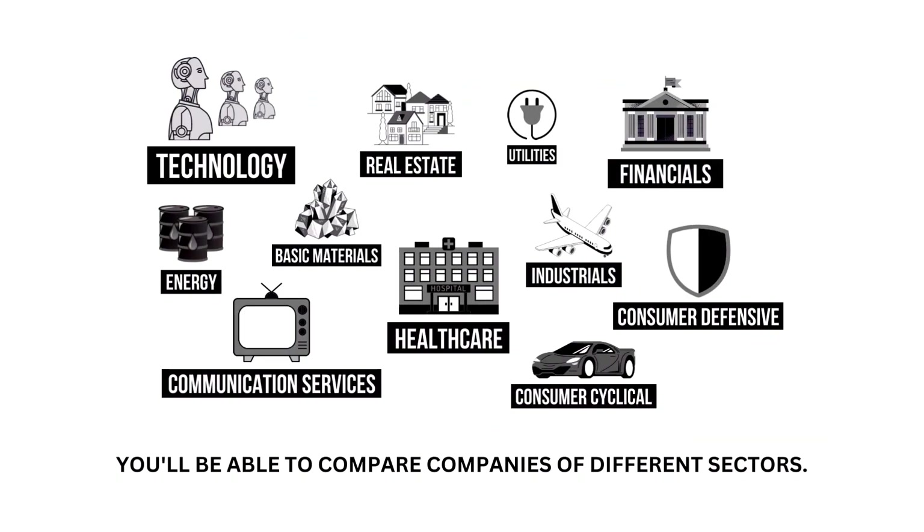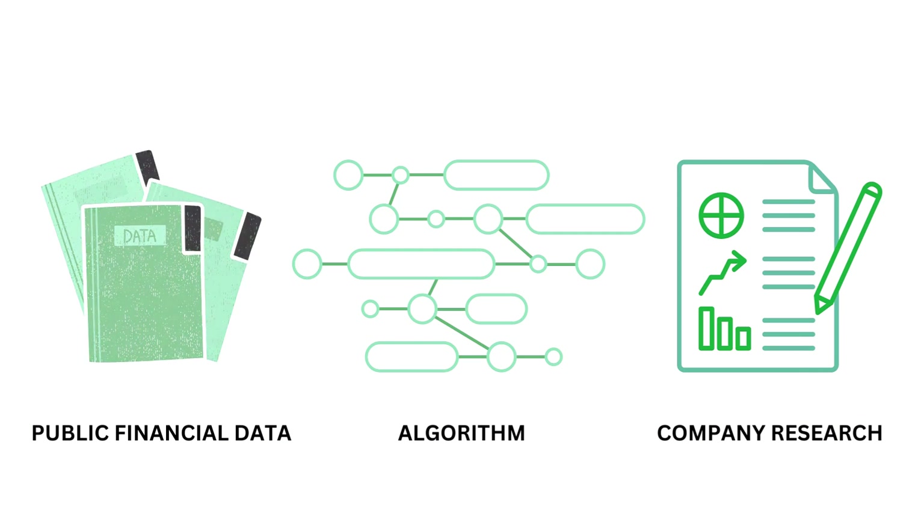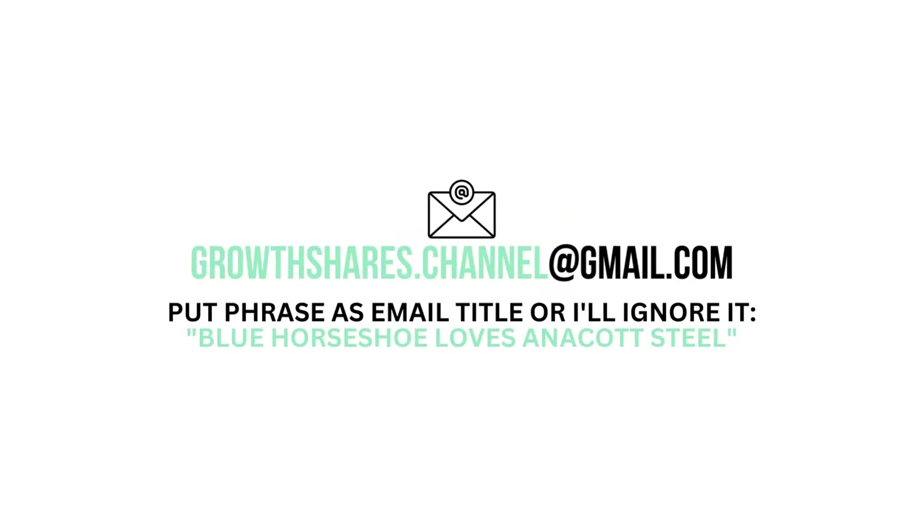The grades are normalized to correspond with the sector they belong to, meaning you'll be able to compare companies from different sectors. This analysis uses public financial data, research, and a proprietary algorithm to come up with the company's grades. But what are your thoughts? Do you agree? Want to talk business? Email me and follow the instructions on the screen. Invest wisely and, as always, take care of your money.